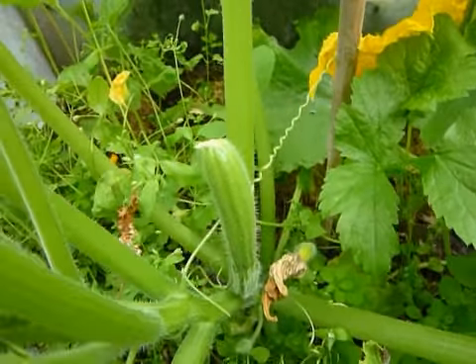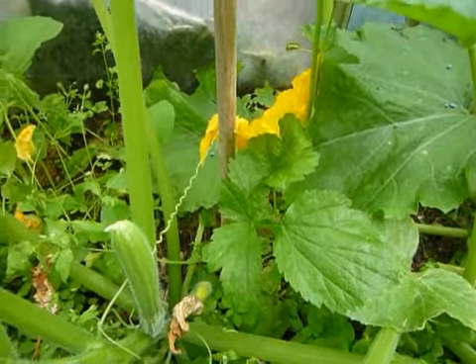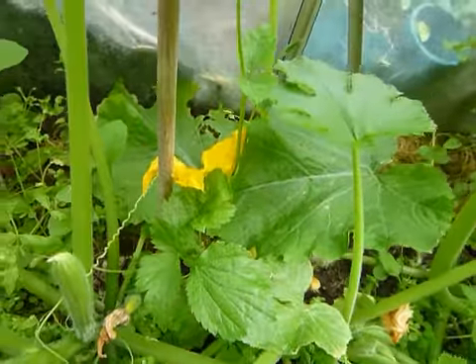Here we have a small courgette — in a few days they've been coming on quite well. There are a number of them doing well.